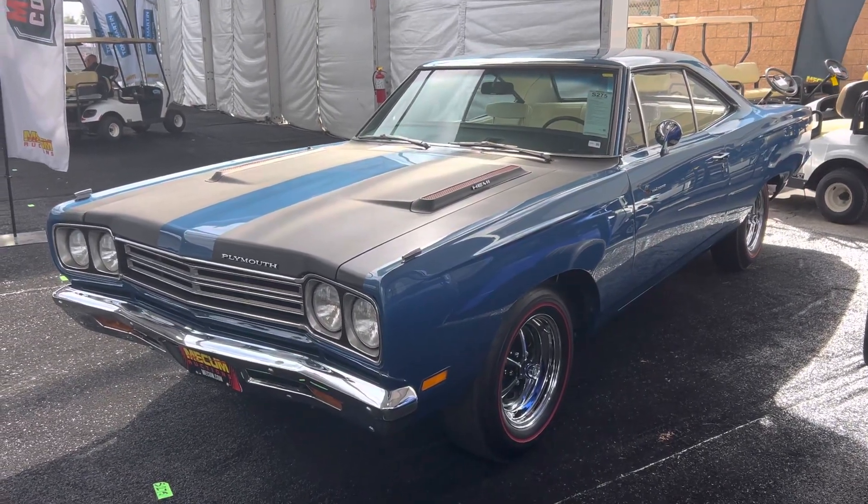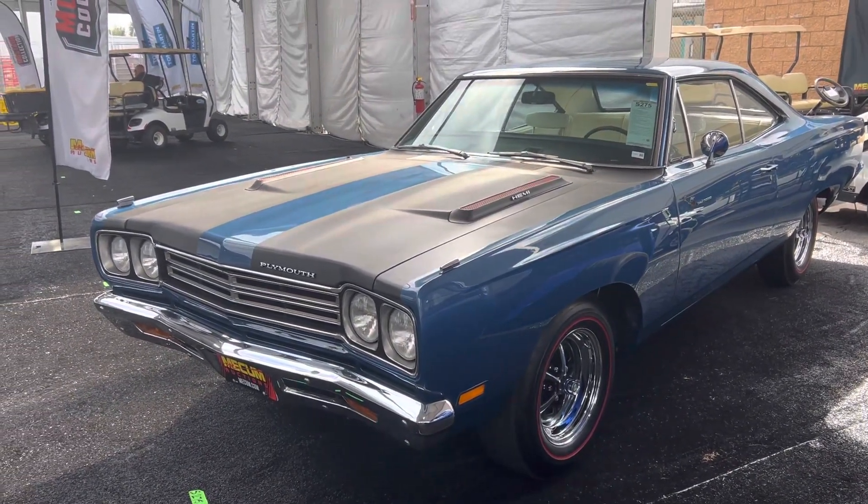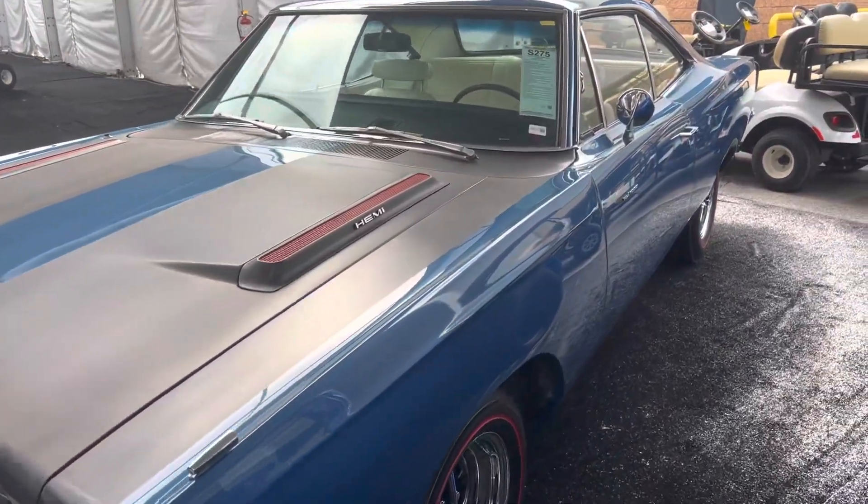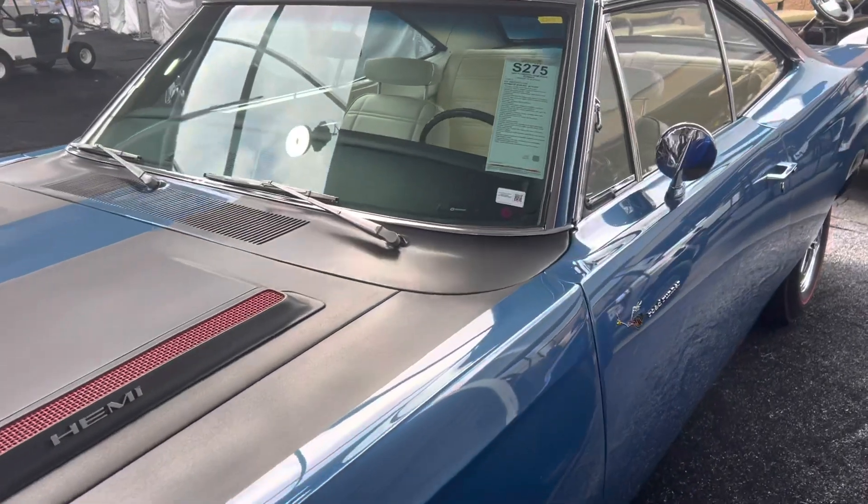Muscle Car Corner here — one of my favorites, a '69 Hemi Roadrunner. I had one in the convertible, I love the car, wish I still had it.